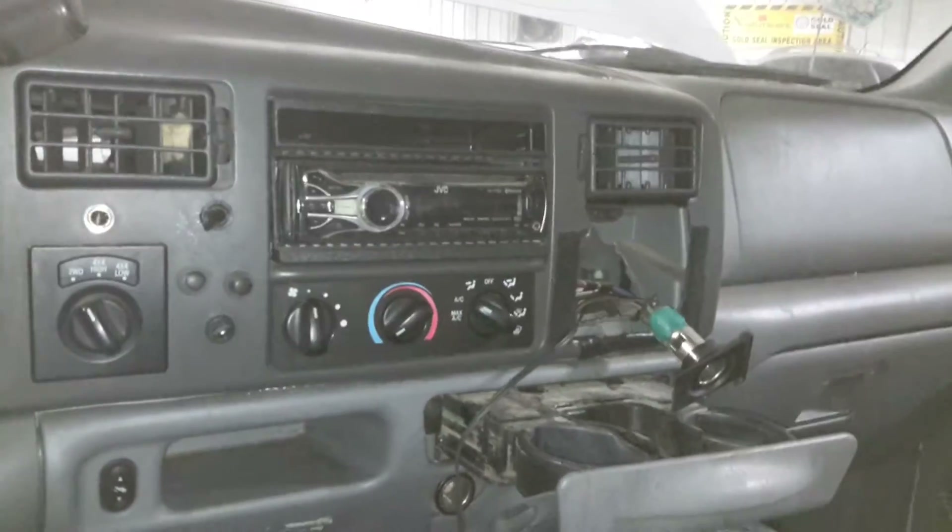Great interior. Aftermarket Bluetooth CD player — does work.